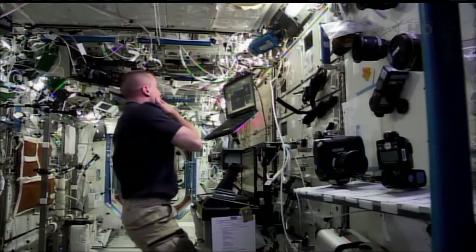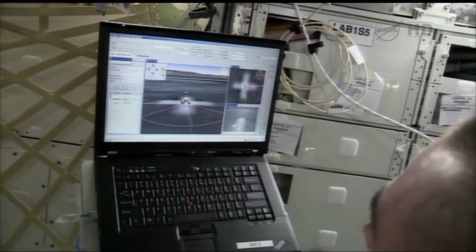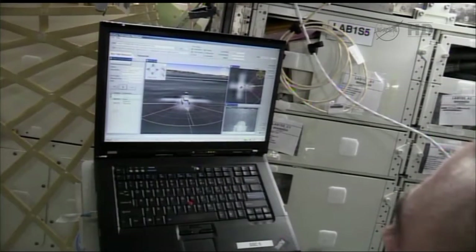The other thing that we're trying to do is use remotely operated robots to extend and enhance the ways that astronauts can work in space. Part of this has to do with the idea of having astronauts in a spacecraft operate robots on planetary surfaces.